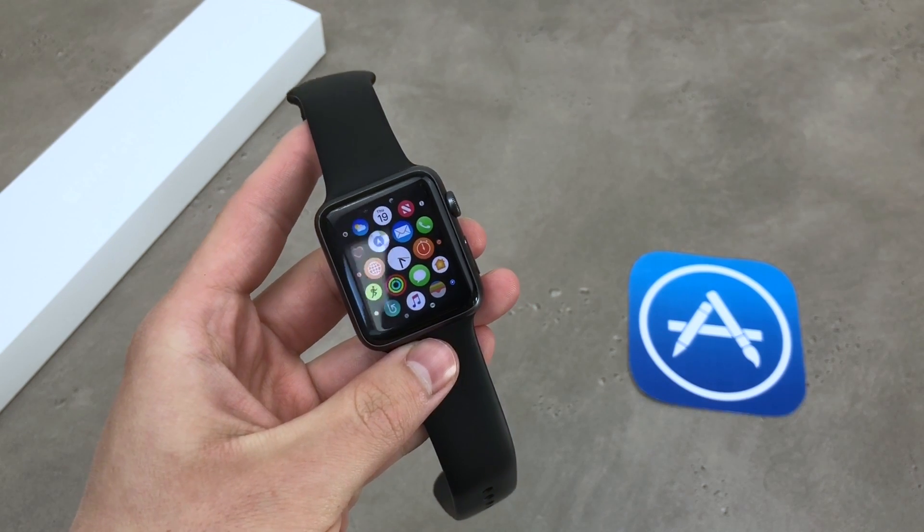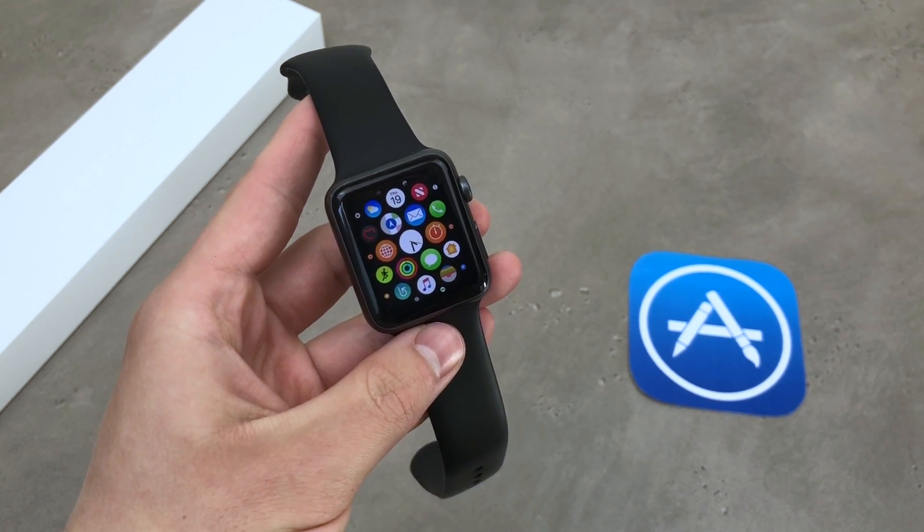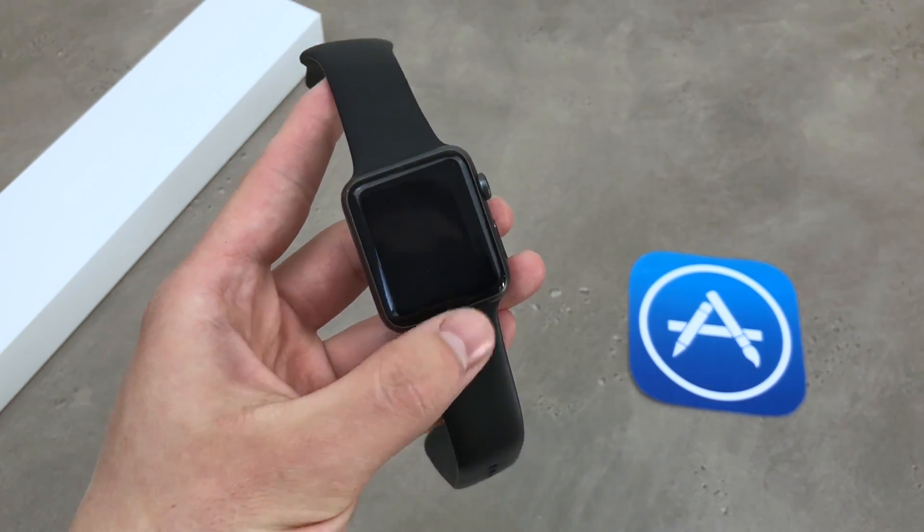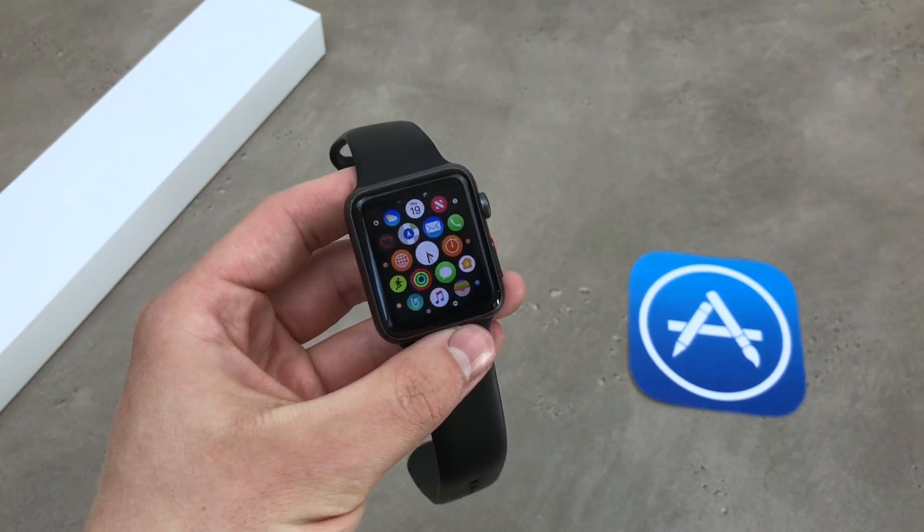If this is your first time on our channel and you don't want to miss the next Thursday Questions episode and other videos as well, then you should press the subscribe button and that way you will always be informed about the technology of Apple.